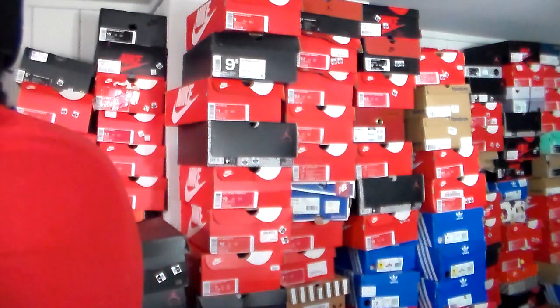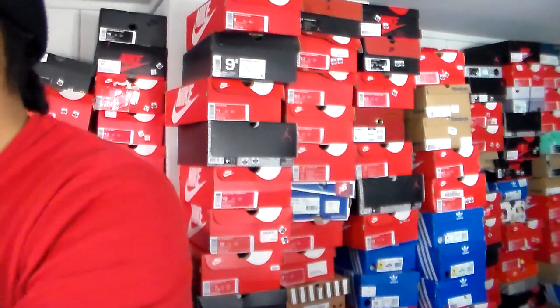Even a few bigger YouTubers showed this sneaker. Rate, comment, and subscribe. Check out my other content — I got more on the way. That's it, peace.